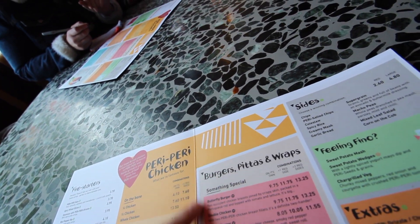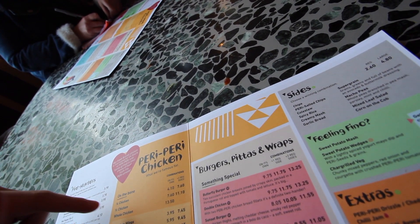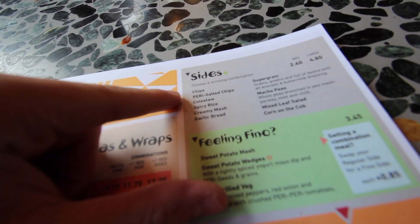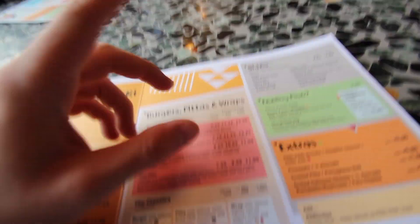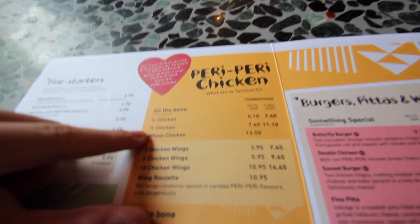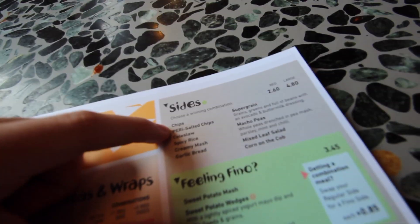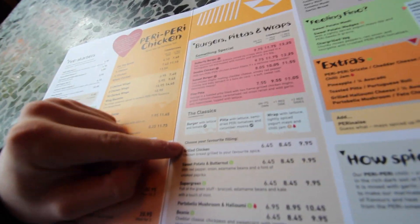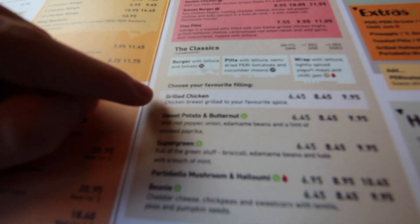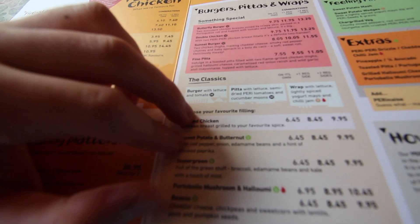Alright guys, so we're now in Nando's. I'm going to go through what I'm going to get. So what I'm going to get is a butterfly chicken with some spicy rice and probably some creamy mash. I'm going to get that because I am trying to shred right now. But normally if I was bulking, I'd probably get a whole chicken, some personal chips, spicy rice, and garlic bread. What I'd also normally have on a shred is a grilled chicken wrap — I'd normally double order and get two pieces of chicken with some cheese in there.